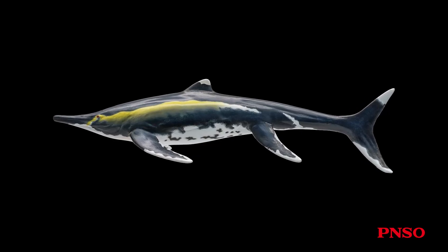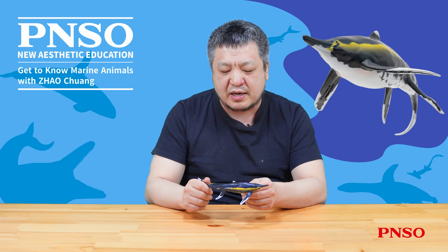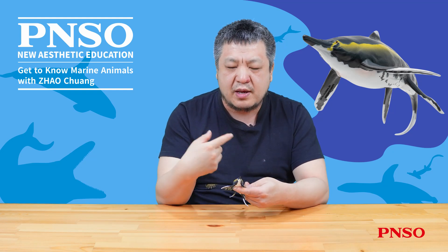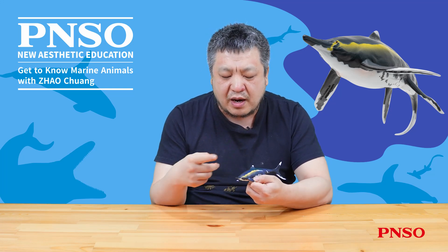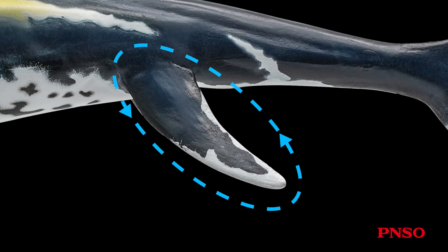Guizhou ichthyosaurus was huge and could reach up to 5 meters long. Although it pales in comparison to those massive 10 or 20 meter long creatures, it is still quite impressive. Let's first take a look at its overall shape. It appears slender and elongated, with a rotund trunk. We now know that the body of this animal had a lot of fat, so we reconstructed it more like a whale or dolphin, with a plump, rounded physique. Its flippers were exceptionally long, which is a typical feature of this animal.